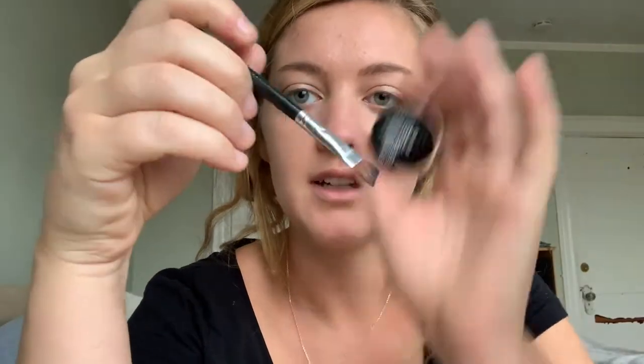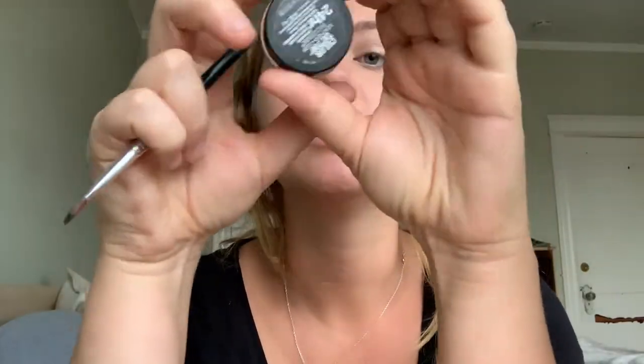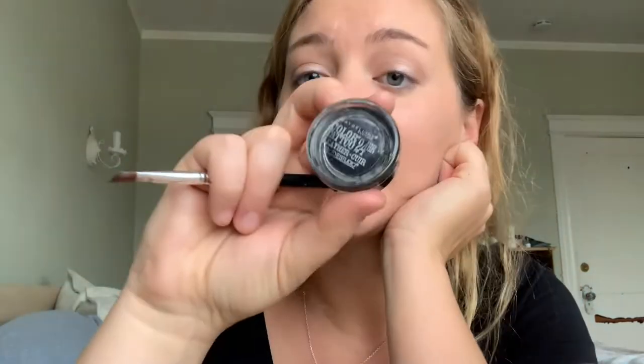I'm also weirdly losing my voice today. Then I take this brush and this Maybelline Color Tattoo — it's black — and I use it to line my eyes. I've like never been a fan of pencils. I used to use this with powder and I like it.